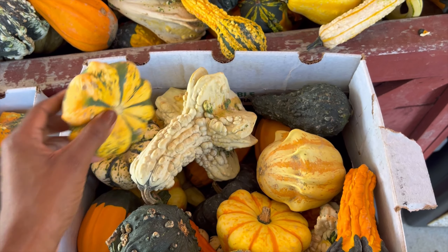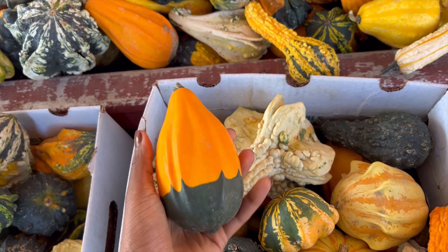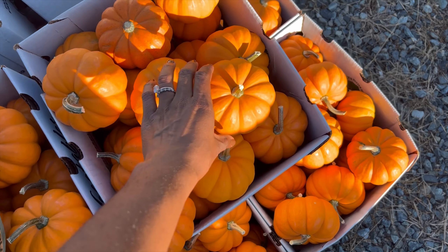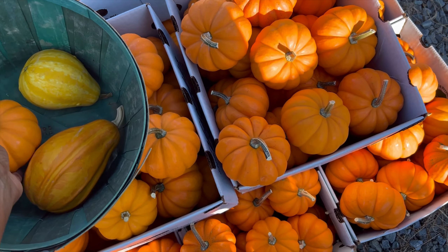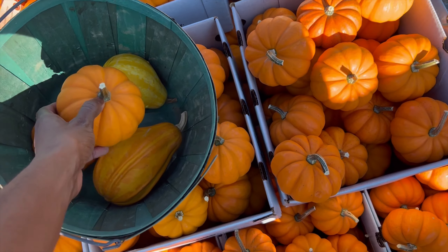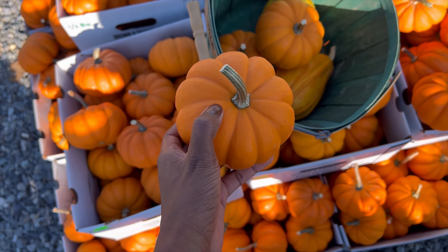First on our to-do is stopping by the farm and picking up some adorable mini pumpkins and gourds. As much as the stuffed pumpkins are cute, there is nothing like the real thing. Would you look at the gorgeous deep ridges on these little guys. I pick up some mini pumpkins every year to place them around as gentle reminders of fall, and I always put one on my desk to keep me company as I work.